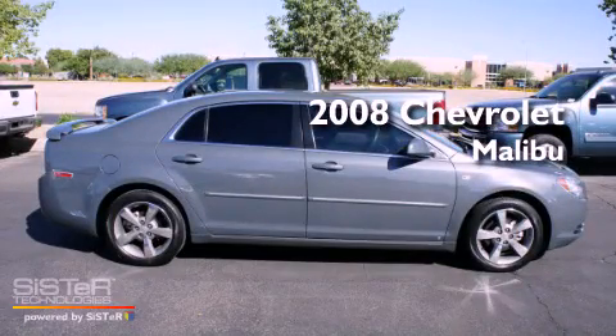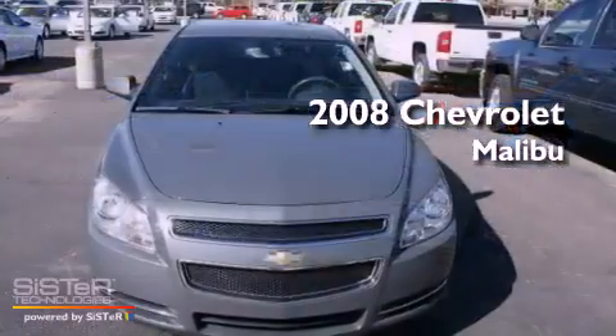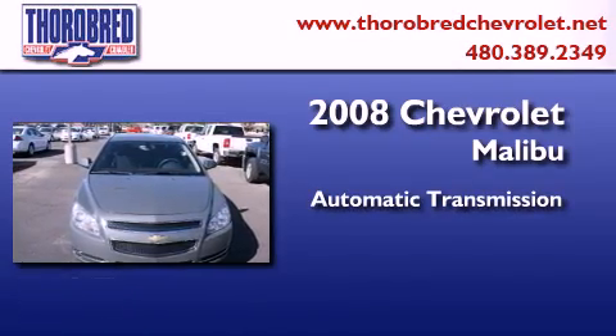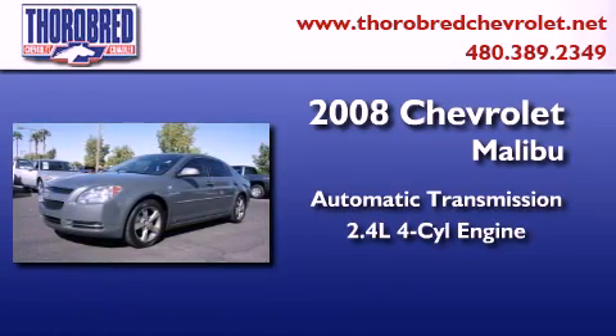This is a certified pre-owned 2008 Chevrolet Malibu. This car has an automatic transmission and an inline four-cylinder engine.